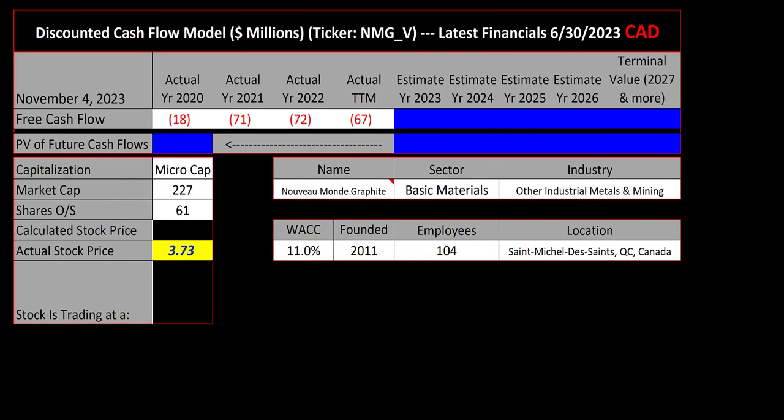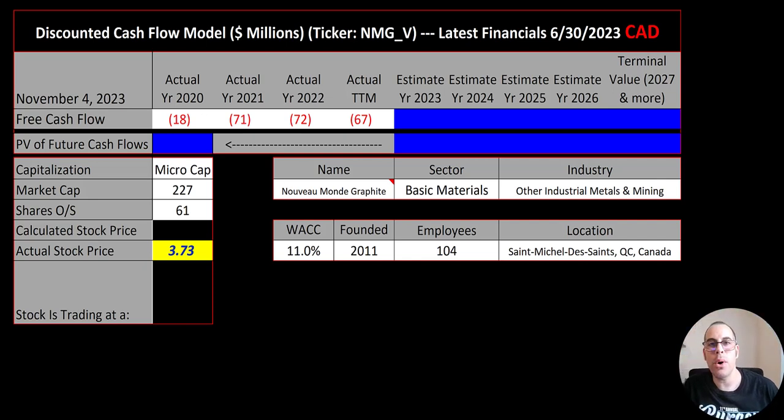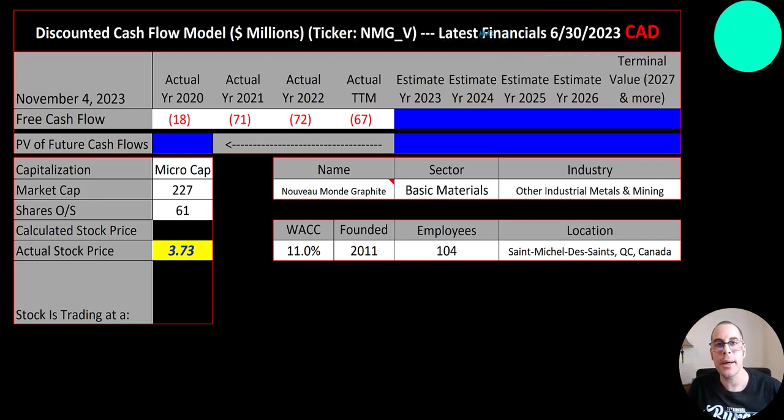Welcome to my channel. I'm Scott and in this video I'm going to walk you through the process of valuing Nouveau Monde Graphite stock by analyzing their financial statements and dissecting their financial ratios so we can determine if it's a buy or a sell. Let's get started with the model.